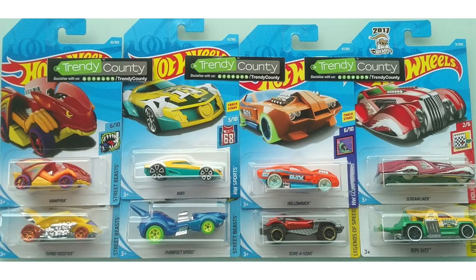Then we have a new Holiday Racer model — this one is the Red Screamliner. And finally at the bottom we have Repo Duty.